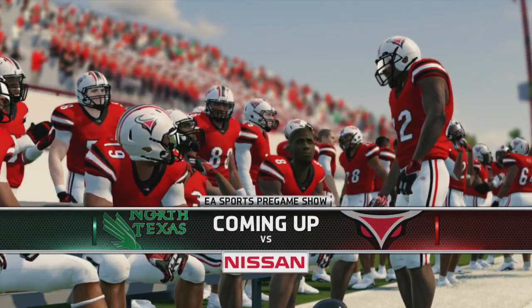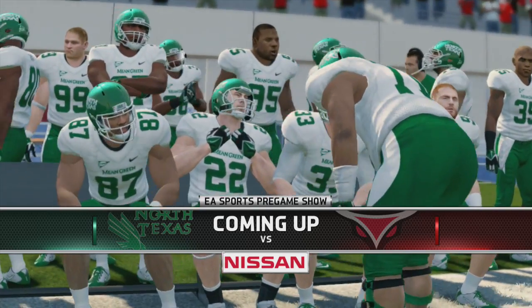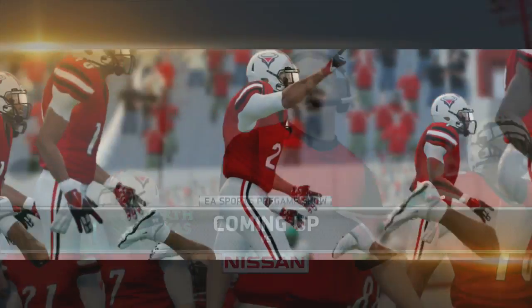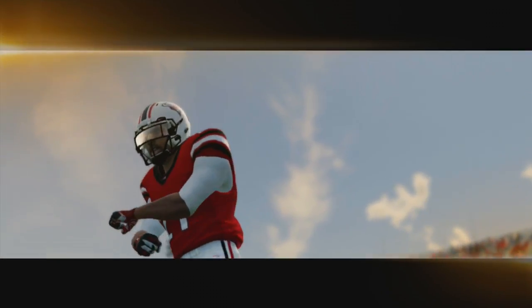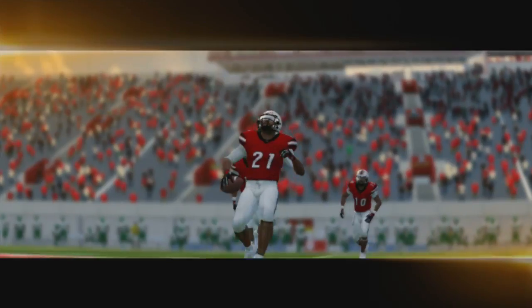Welcome back to the Mount Pleasant Dynasty. Today we get season 2 underway as Mount Pleasant is at home, taking on North Texas. This is a team that lost 12 seniors in the offseason but did bring in some nice recruits, returned a number of new players, however do have to replace a number of starters as well.